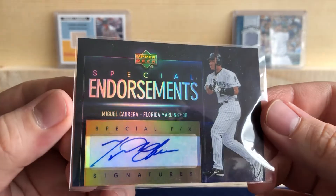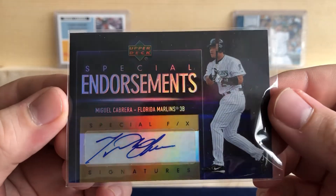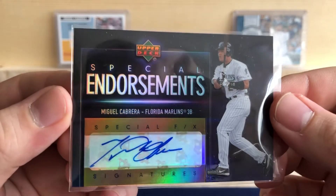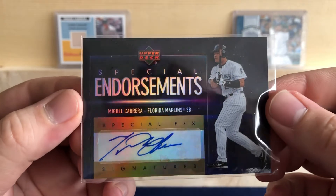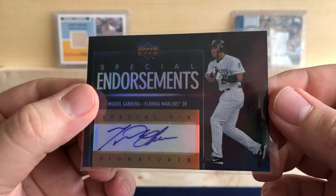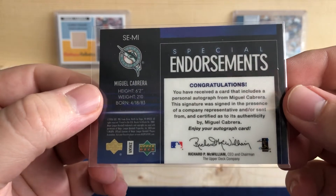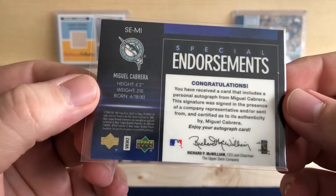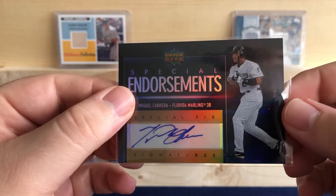Yeah, there it is — my first Cabrera autograph, back in the day when he was on the Marlins, out of Upper Deck when they still did baseball. Pretty excited about this card right here. Looks great.